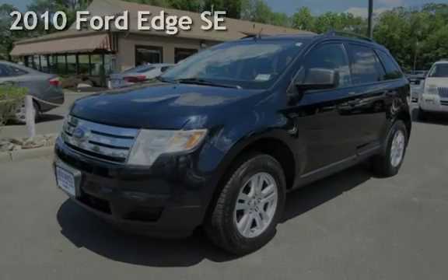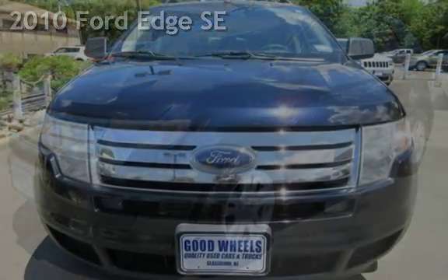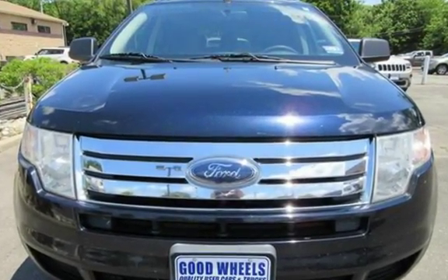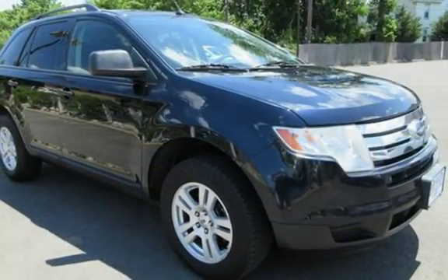Check out this pre-owned 2010 Ford Edge SE. This four-door SUV has a six-cylinder, 3.5-liter V6 engine, with front-wheel drive and an automatic transmission.